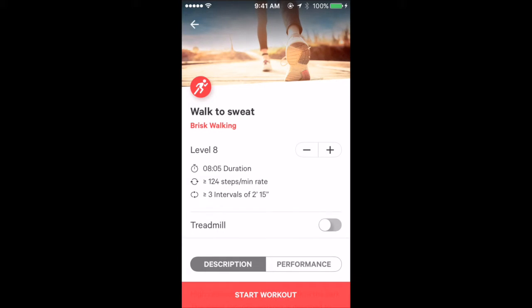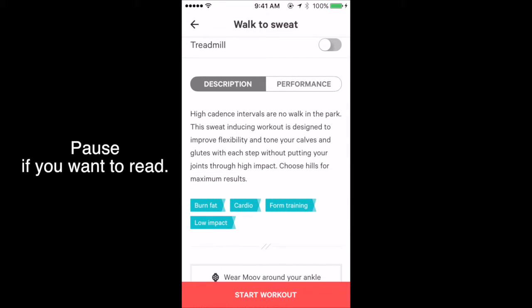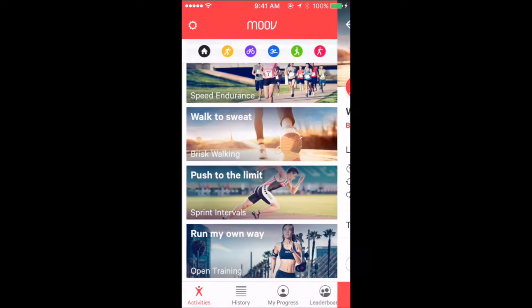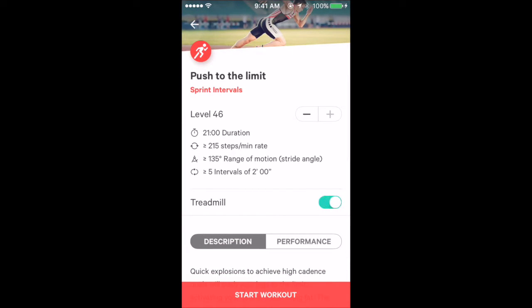Brisk walking — checking how high the level goes. There's a treadmill option. I have some walking data. Checking the level again for another walking variant, also with a treadmill option.